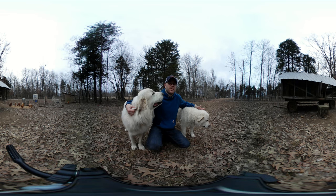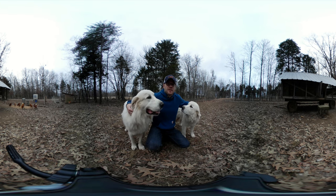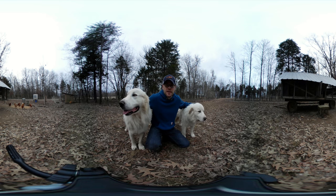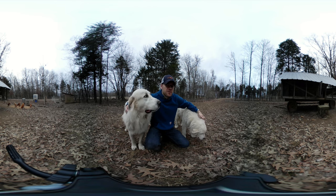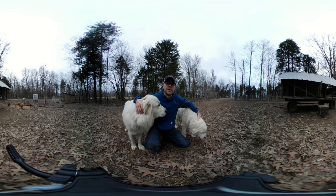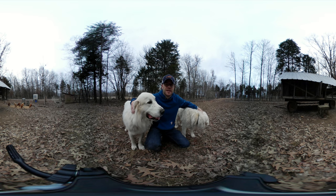Also, if you're going to get Livestock Guardian Dogs, I highly recommend getting two and not just one. The reason for that is, if they're bored, they will actually play with the chickens instead of one another. So you want two so they can play with one another, because if they play with the chickens, they're a lot bigger than the chickens and they can injure them.